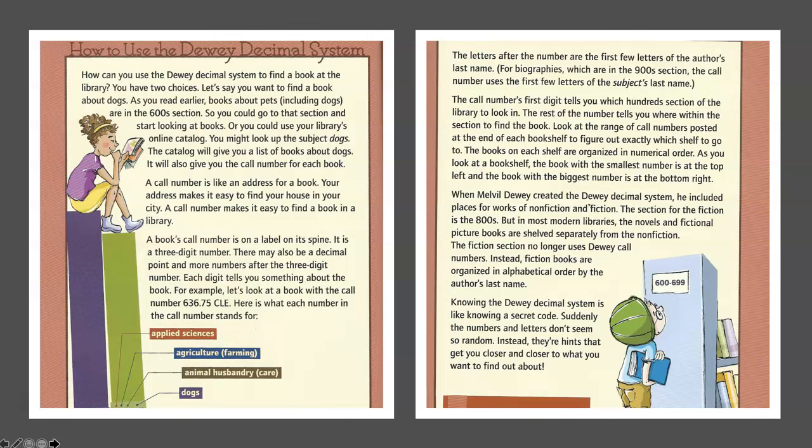Knowing the Dewey Decimal System is like knowing a secret code. Suddenly, the numbers and letters don't seem so random. Instead, they're hints that get you closer and closer to what you want to find out about. The End. And there's a picture of our very own Melville Dewey.